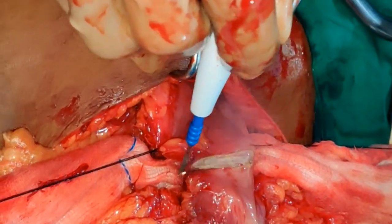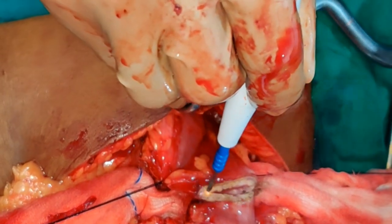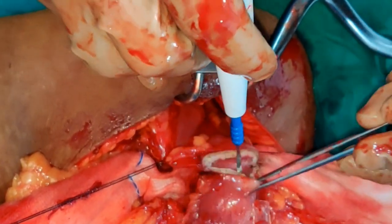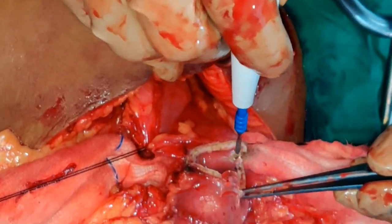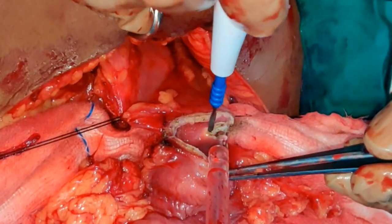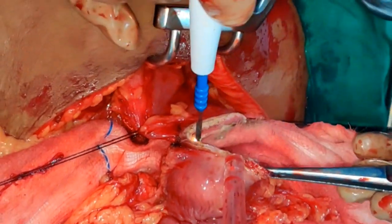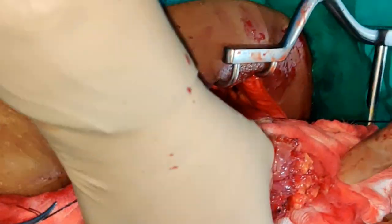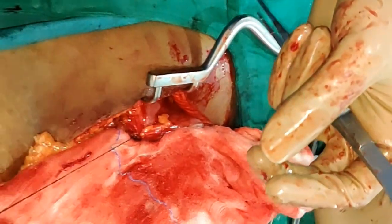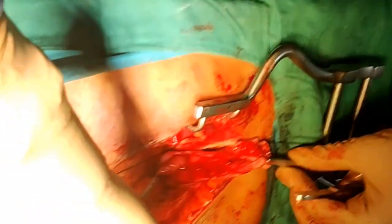Once the complete excision of the stricture is done, you can see that after Kocherization — which is how we start the surgery — the mobilized duodenum and stomach come very close together and the anastomosis can be done without any tension. There the complete excision of the stricture is being completed. We will now do the gastroduodenal anastomosis, that is Billroth I. There you can see both the stomach and duodenum coming together.